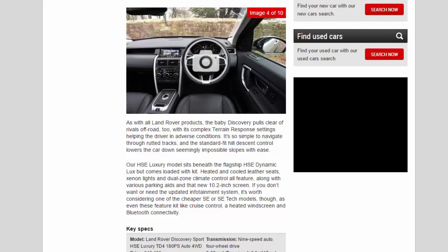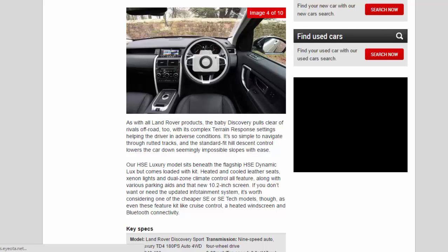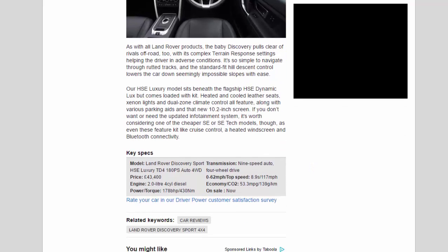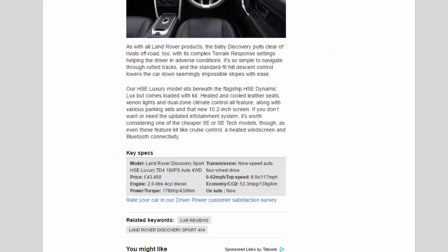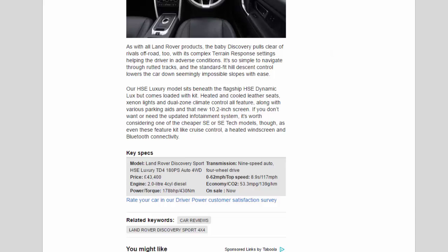Our HSE Luxury model sits beneath the flagship HSE Dynamic Luxe but comes loaded with kit — heated and cooled leather seats, xenon lights and dual-zone climate control all feature, along with various parking aids and that new 10.2-inch screen. If you don't want or need the updated infotainment system, it's worth considering one of the cheaper SE or SE Tech models, as even these feature kit like cruise control, a heated windscreen and Bluetooth connectivity.